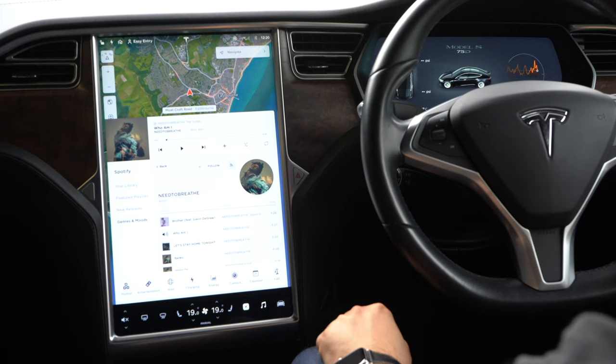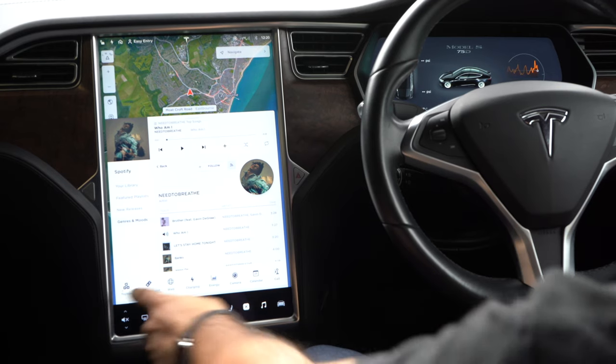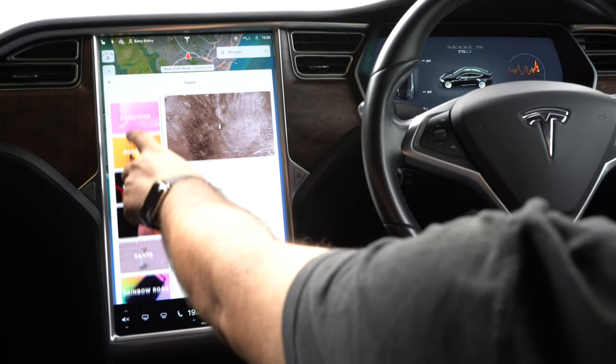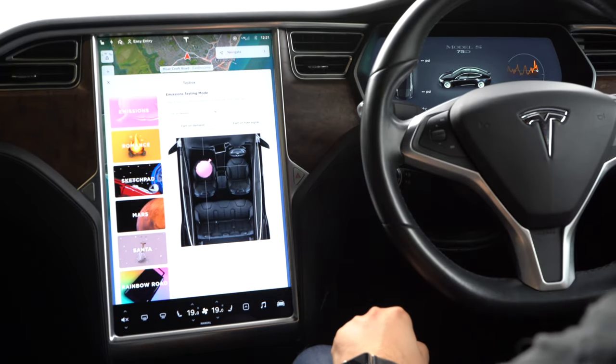Now let's go into one of the funnest parts of the Tesla system — the toy box and entertainment. The toy box lets you do lots of fun things. This is where Tesla has little fun things that they think you'll find amusing.